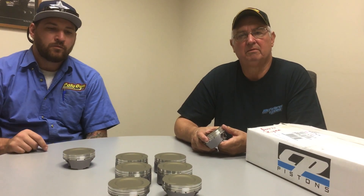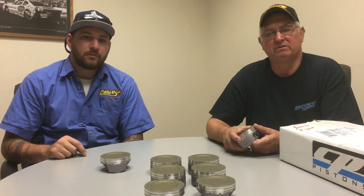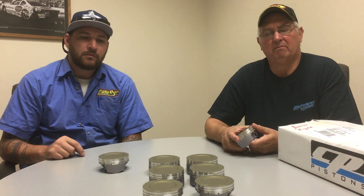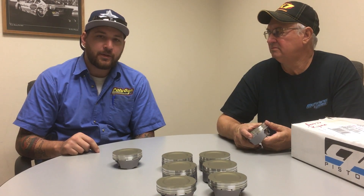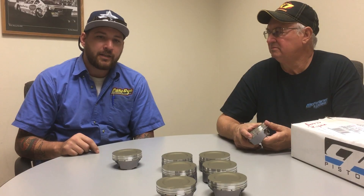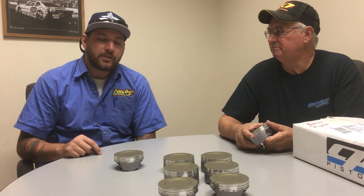Polydyne has developed coatings for Alusil cylinder bores. Nowadays you're seeing these primarily in your Porsches, Audis, VWs, Lamborghinis, Mercedes — pretty much your German foreign higher-end engines have the Alusil liners inside the bores.